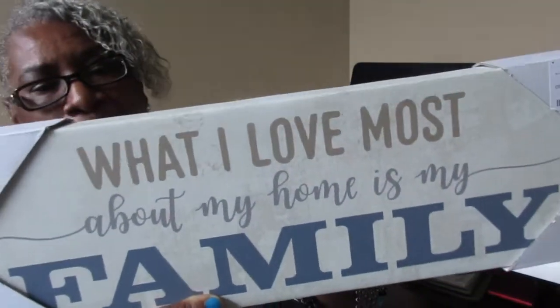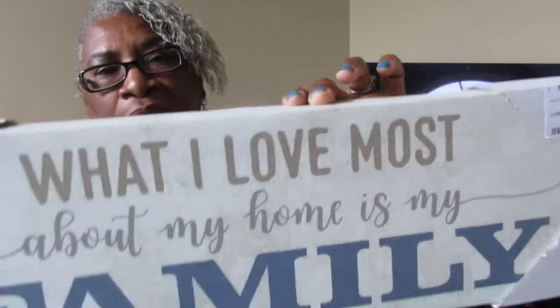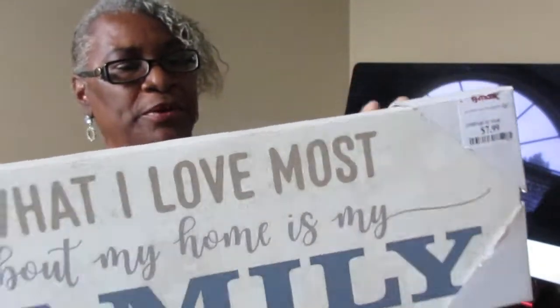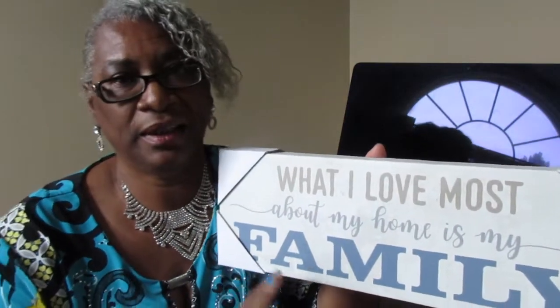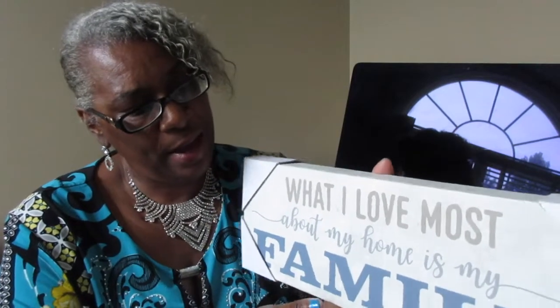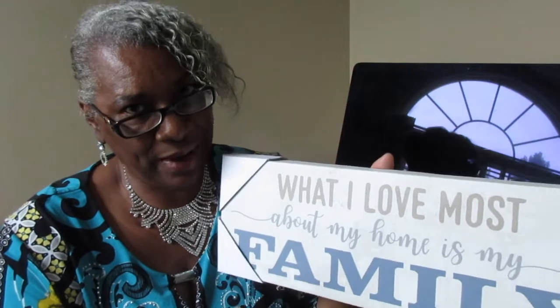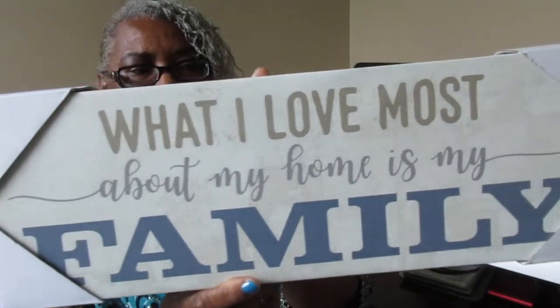The first item says 'What I Love Most About My Home is My Family' — it's one of those canvas-top pictures. I purchased this yesterday for $7.99 from TJ Maxx. It was the only one there and I didn't leave it because of the navy blue — I knew I could put it in the dining room, the foyer, or the living room. I thought it was really nice and unique to find it in navy blue.